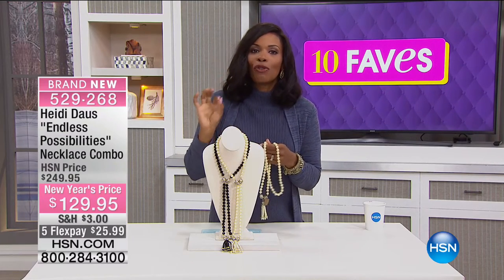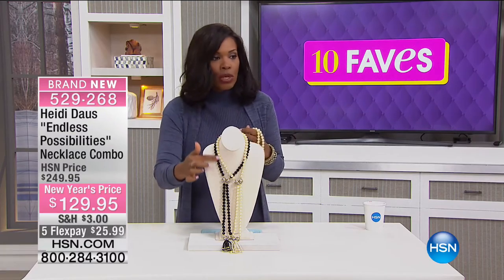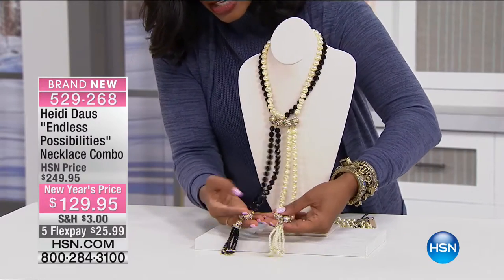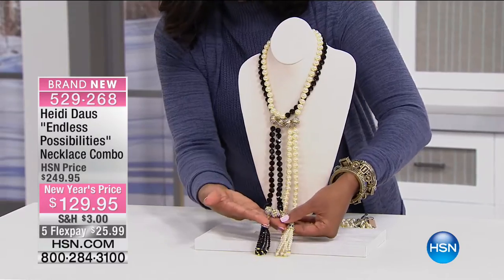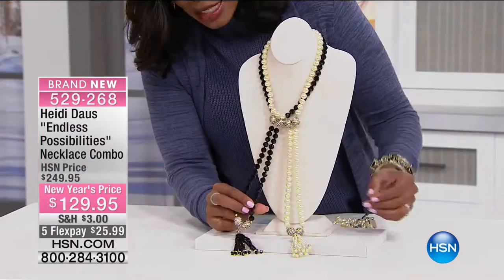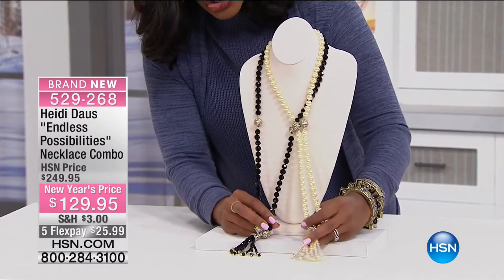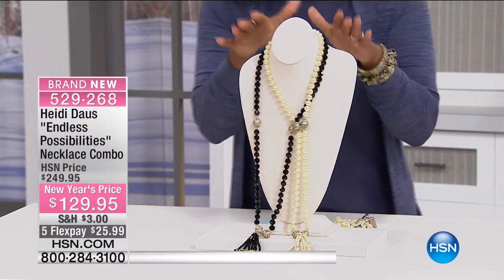This is fave number two from Heidi. This necklace, in your choice of either cream or jet — you'll see them both right here. The jet is going to be the black. These are magnets — that's why they were kind of kissing together right there. The jet beads are all faceted, and the cream beads are smooth, looking like traditional beautiful pearls — pearls with a twist.